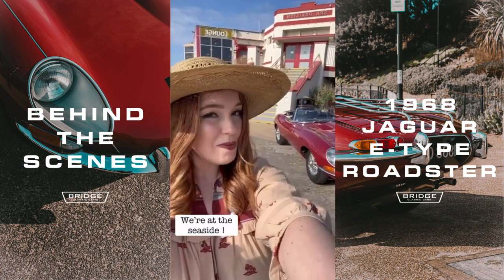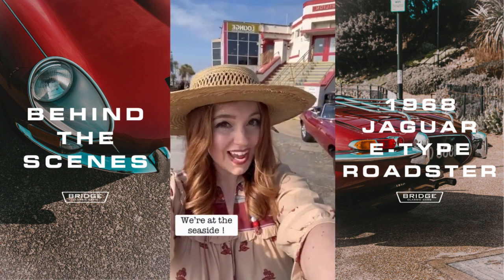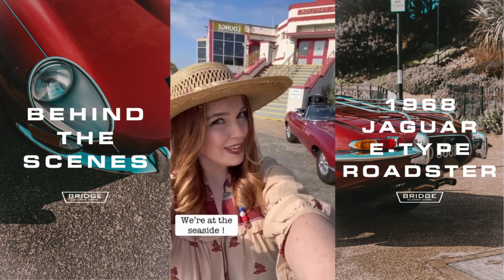So we are at the Spa Pavilion now, shooting the E-Type, and the sun is shining, making it a beautiful day to be at the beach.